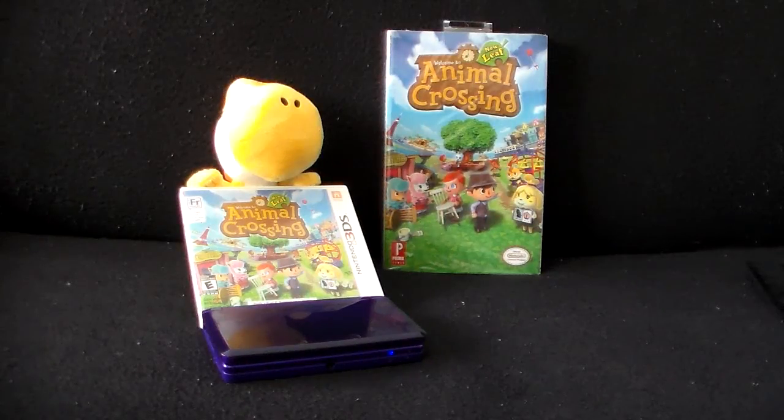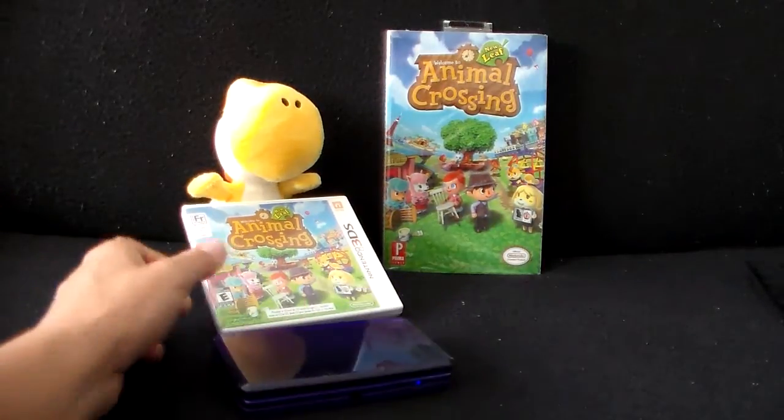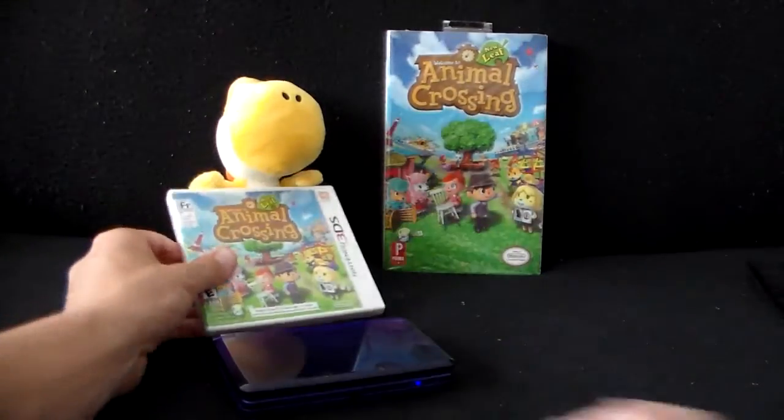Greetings friends, Steven here. Animal Crossing New Leaf is out now, and wow, I'm spending a lot more time than I was expecting to. I want more. I'm playing it pretty much all the time now on my 3DS here. Of course I bought the proper cart version of it. And of course, it's highly recommended.